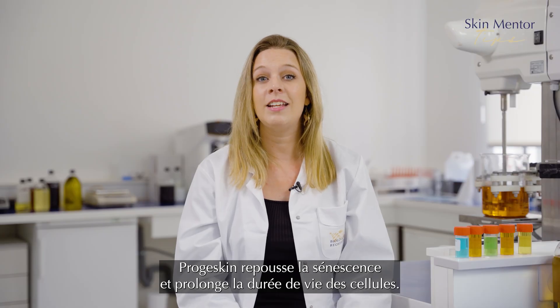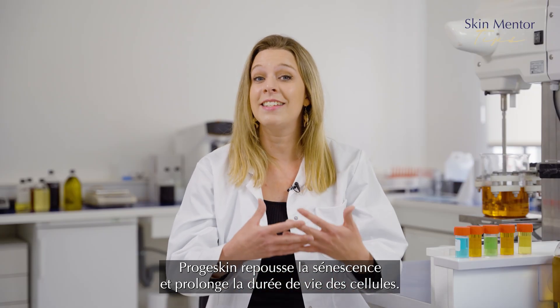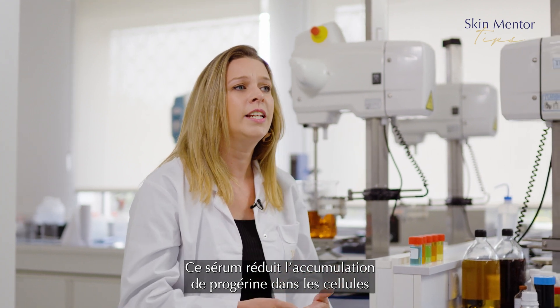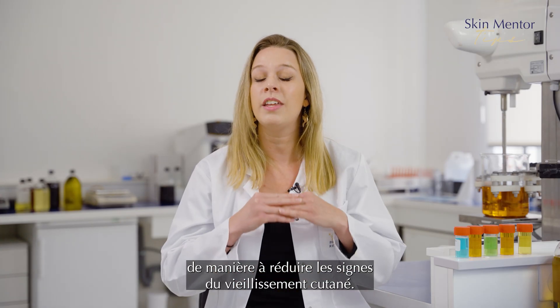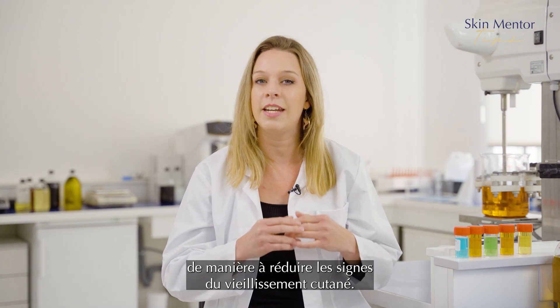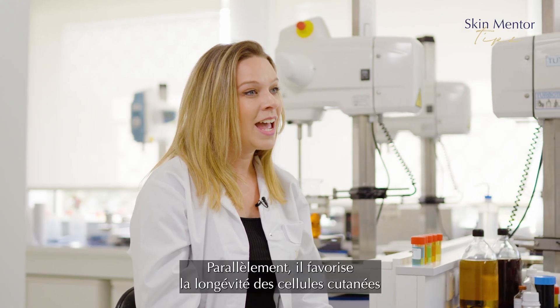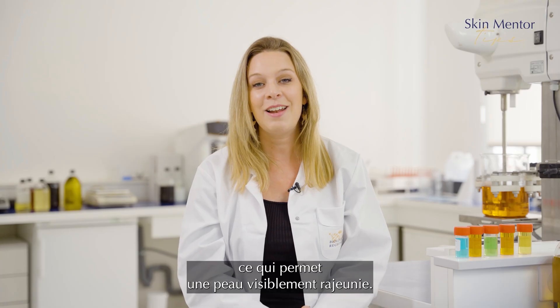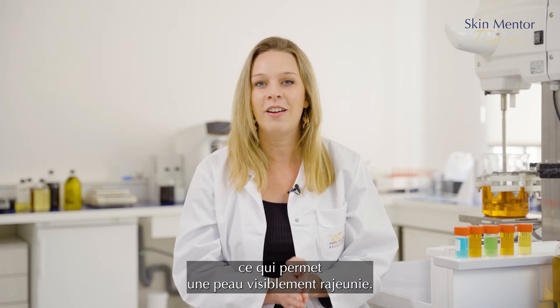Projet Skin delays cellular senescence to extend cell life. It helps reduce the accumulation of progerine in cells to reduce the appearance of signs of cutaneous aging. At the same time, it promotes the longevity of skin cells by activating the clotoprotein, helping to maintain longer-looking skin.